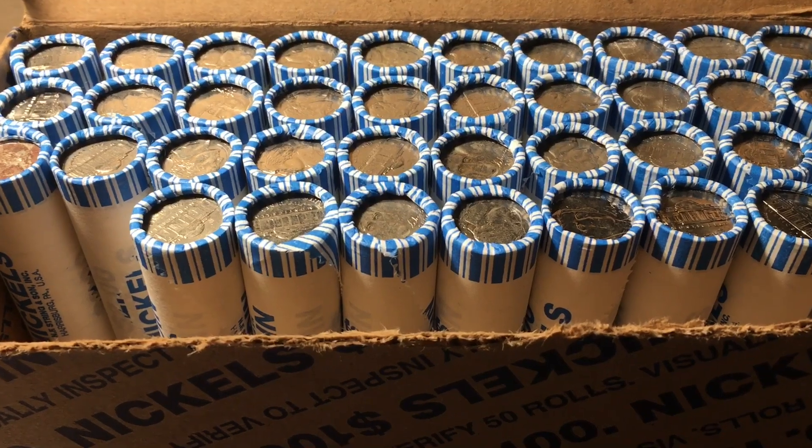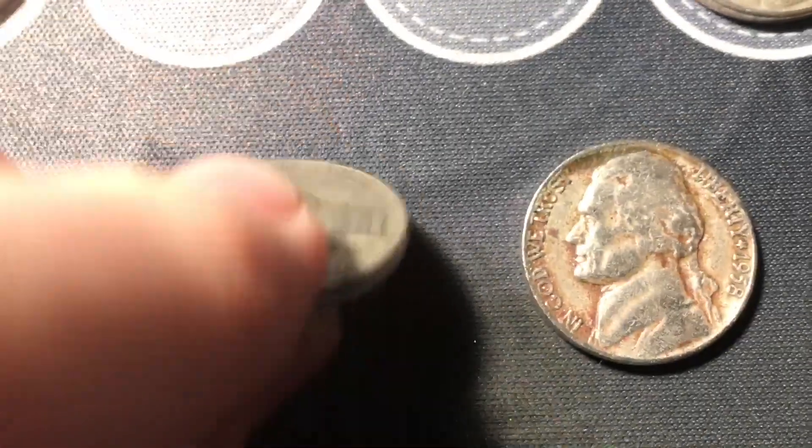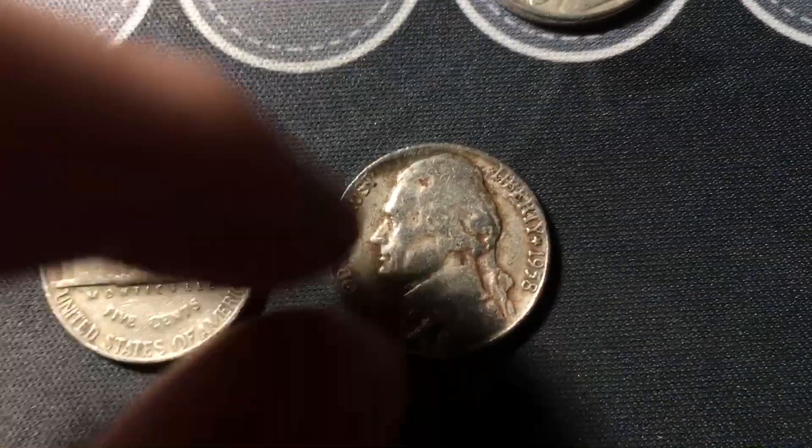Roll number 12, we have a couple more finds. First, we have our new oldest nickel of the hunt — a 1942 out of Philly, non-silver, but we'll definitely take a transitional nickel. We also got another 1958 from Denver.